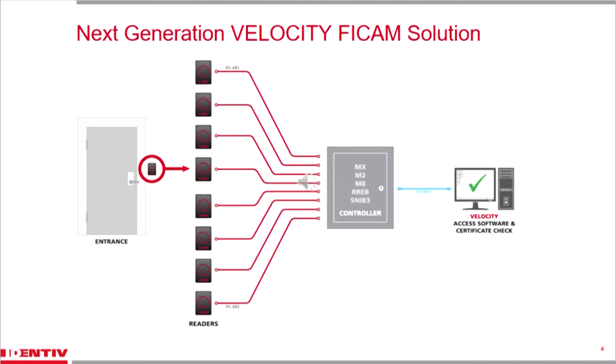The Hirsch FICAM solution looks very much like the traditional system architecture shown on a previous slide. The Hirsch Velocity FICAM solution has three basic components: readers — in this case FICAM GSA-approved readers — installed at the doors, wired directly to controllers installed in secure locations, that communicate with software serving as the operator interface. The certificate checking hardware component is an update to communication cards that sit inside our controllers, and our certificate checking software is a simple add-on to our base Velocity access control software.